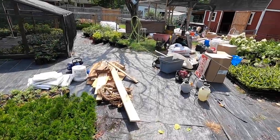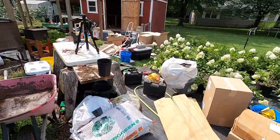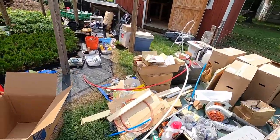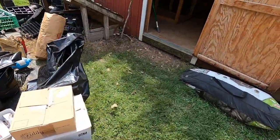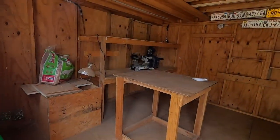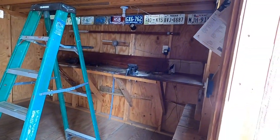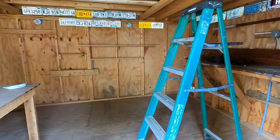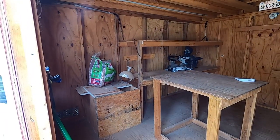Y'all are used to seeing the backyard nursery with pretty plants, but today it is an absolute disaster out here. We have cleaned and emptied everything out of the barn — and inside the barn it's now pretty clean. It's 98% empty. Now it's time to sort through everything outside, get it organized, and reload the barn properly.